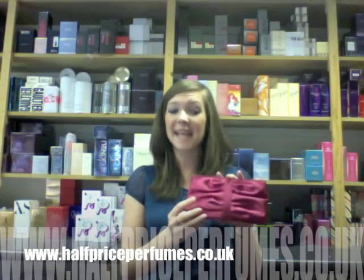Here we have another Lancome Beauty collection. This is a pink satin evening bag, and inside there's a range of travel size products.